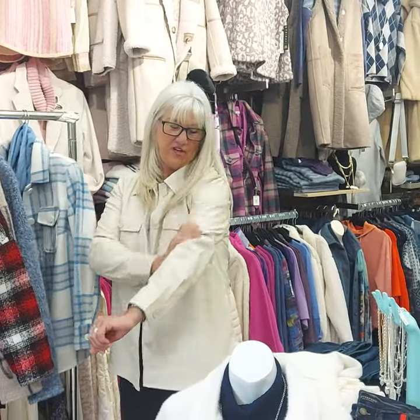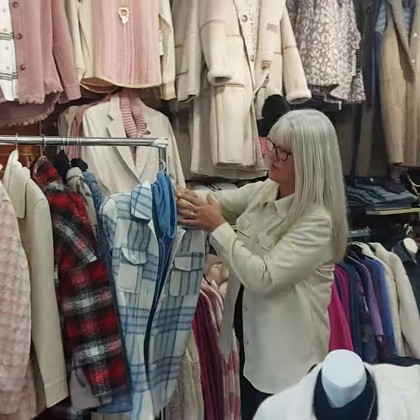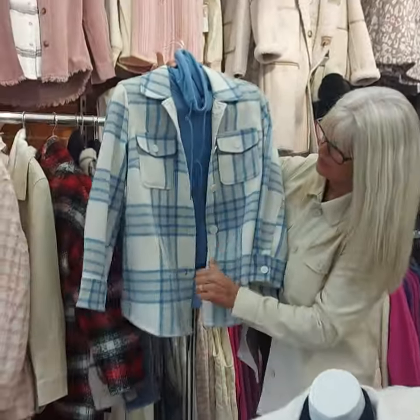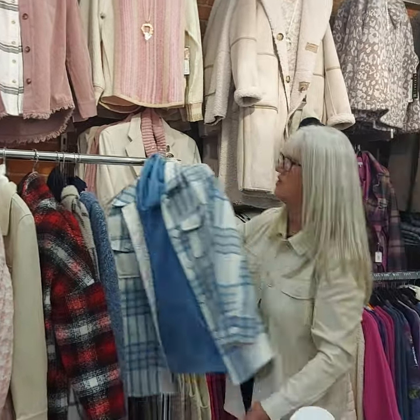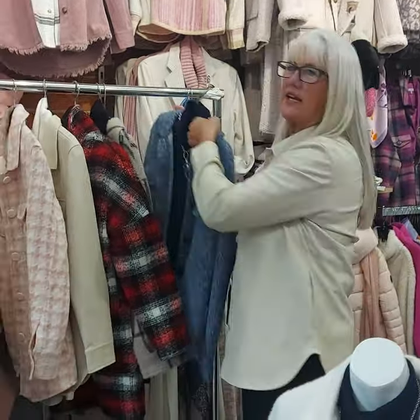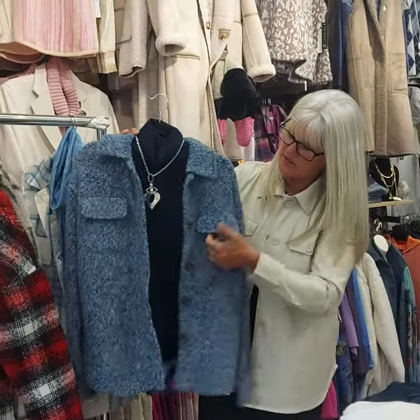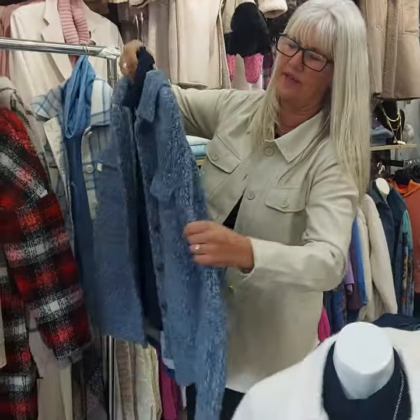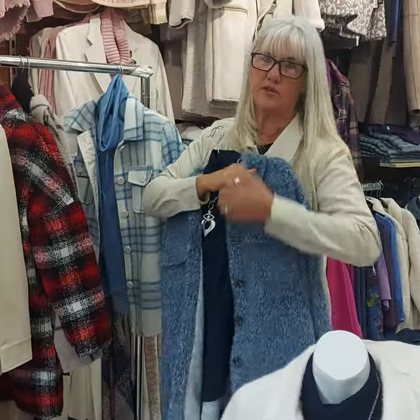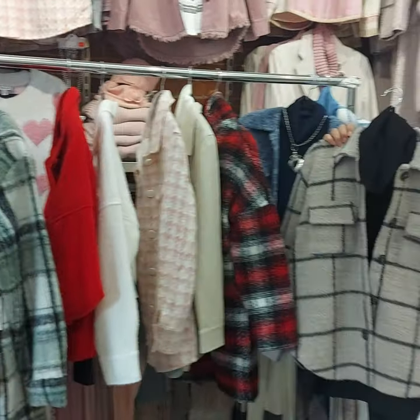The one I have on is pleather from Tribal — very soft, stretchy, and beautiful. This one is also from Tribal; it's a polyester and here we've paired it with a Tribal sweatshirt. Another shacket is made of a fuzzy material — it's got pockets, buttons, and is rounded at the back. Very soft — everybody's going to want to hug you.